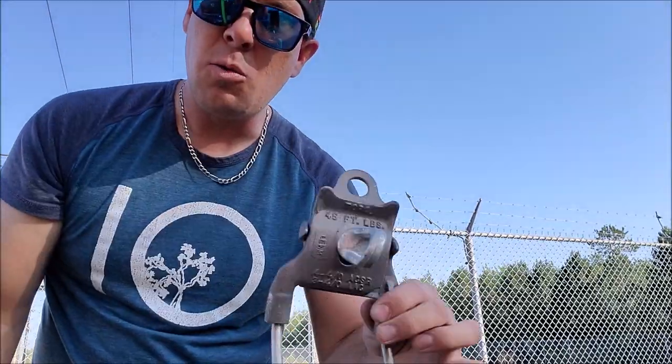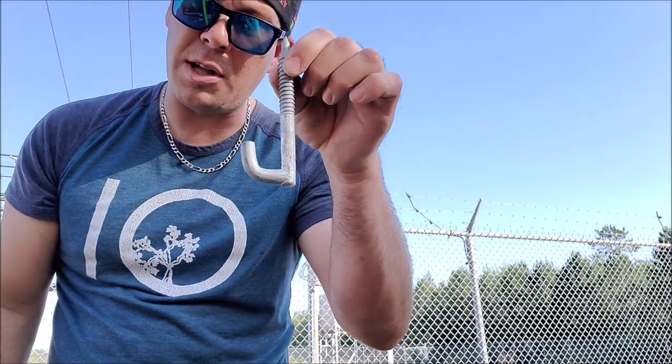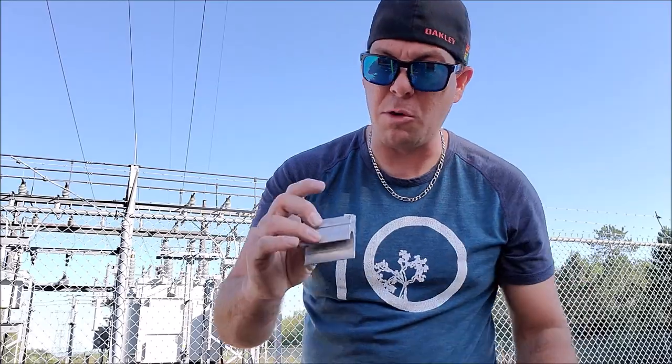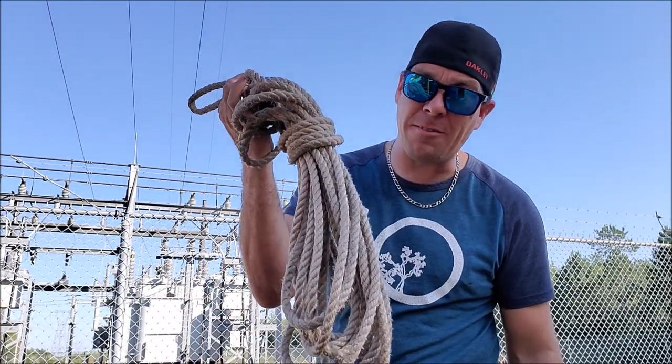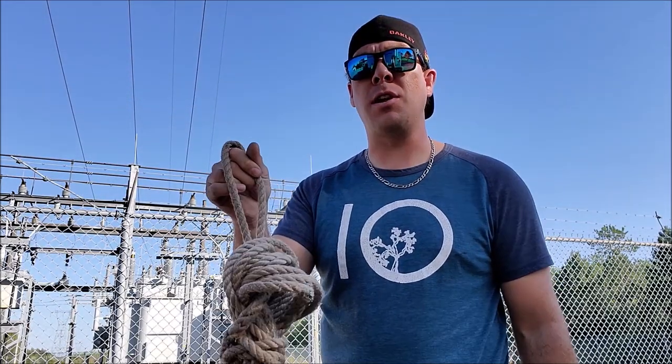Next, we got a guy hook. We got a stirrup, a leg bolt, and a J-hook. Self-explanatory. The crimpets, for the most part, anything up to 4-0. Our rope, which you will see on every single lineman's belt ever. We just call it a handline.